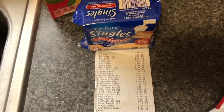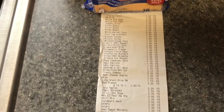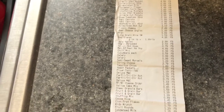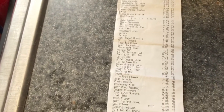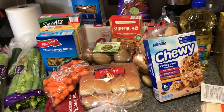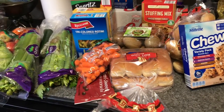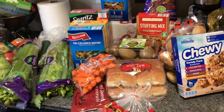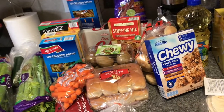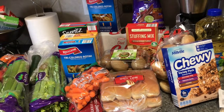I believe our total was $139.44. Hope you guys enjoyed! Thank you guys for watching. What are you guys having for Christmas Eve dinner? Let me know in the comments. Please leave a comment, please give this video a thumbs up — I really appreciate it. Until next time, guys — bye bye!